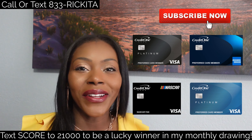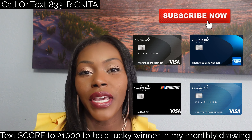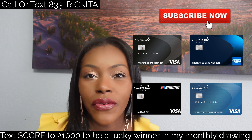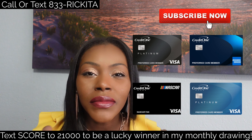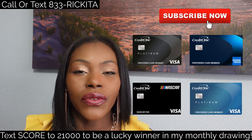Hey beautiful people, it's Rakita and I'm back with another video. In this video, I want to show you guys how to fill out an application for the Credit One Bank credit card. This is an easy credit card that most people can get. I want to show you guys how you can actually get approved even after you file bankruptcy. Make sure you guys subscribe, hit the notification bell, and thumbs up every video that you watch. Now let's get right into the application.